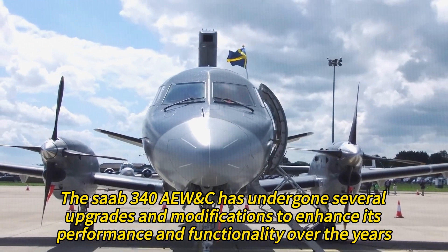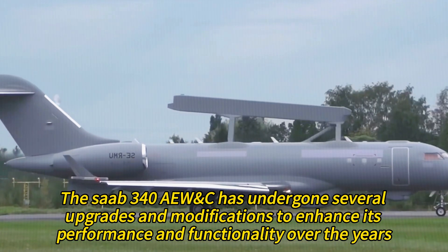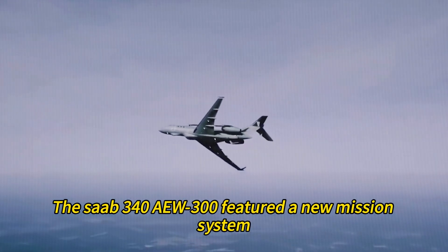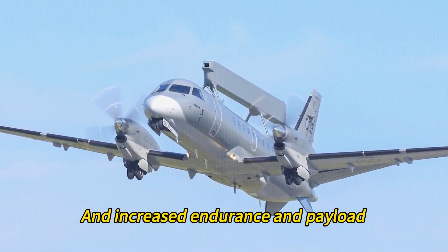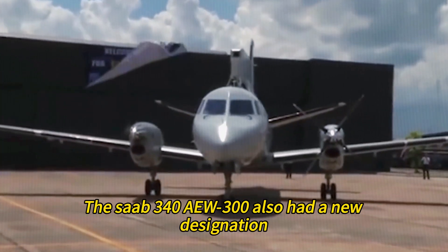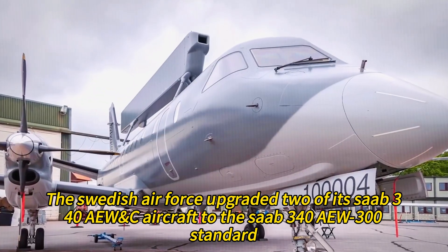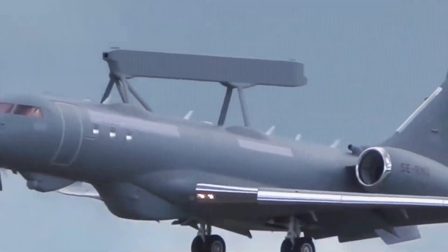The Saab 340 AEW&C has undergone several upgrades and modifications over the years to enhance its performance and functionality. The most notable upgrade was the Saab 340 AEW 300, completed in 2009, which featured a new mission system, improved radar and communication systems, and increased endurance and payload. The Saab 340 AEW 300 also received a new designation: the S100D Argus. The Swedish Air Force upgraded two of its aircraft to this standard and planned to replace the remaining four with the new Saab 2000 AEW&C.